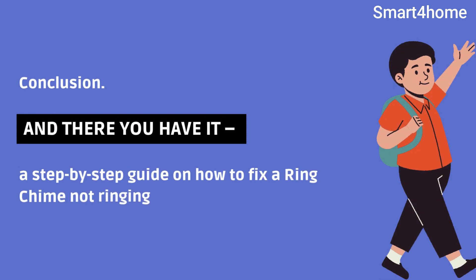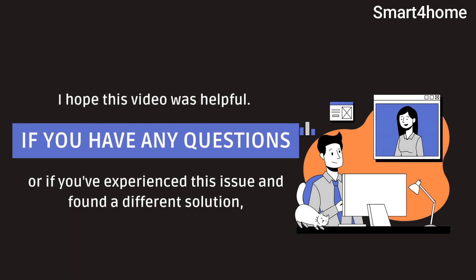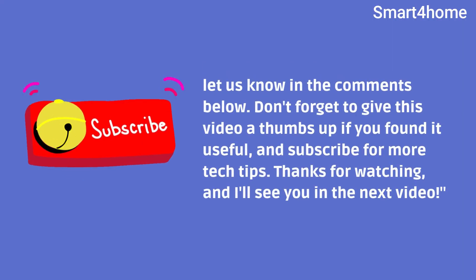And there you have it — a step-by-step guide on how to fix a Ring chime not ringing. I hope this video was helpful. If you have any questions or if you've experienced this issue and found a different solution, let us know in the comments below. Don't forget to give this video a thumbs up if you found it useful and subscribe for more tech tips. Thanks for watching and I'll see you in the next video.